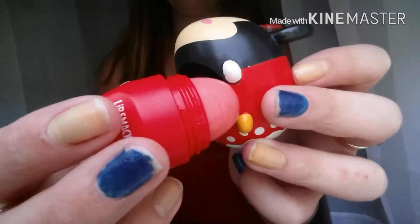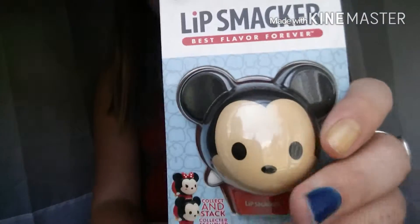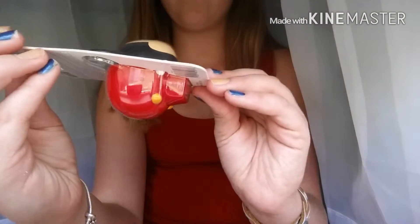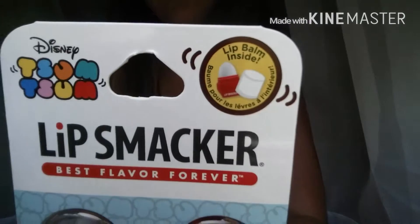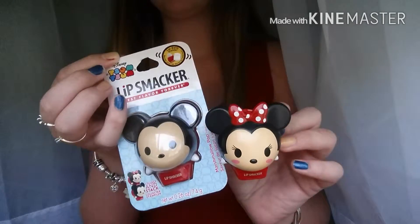And that's what it looks like underneath. So today I also have a Disney Tsum Tsum Lip Smacker, and it's Mickey Mouse. I thought it was so cute. This one is marshmallow flavored. There's a picture up top. I found both of these at my Walmart for $5, and they're on sale — because normally they're $9 a piece.